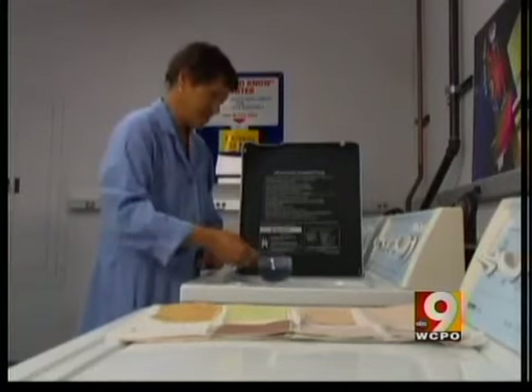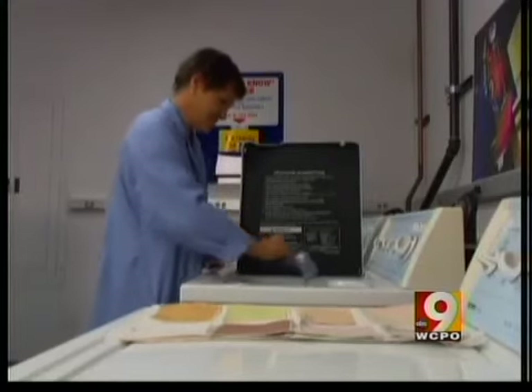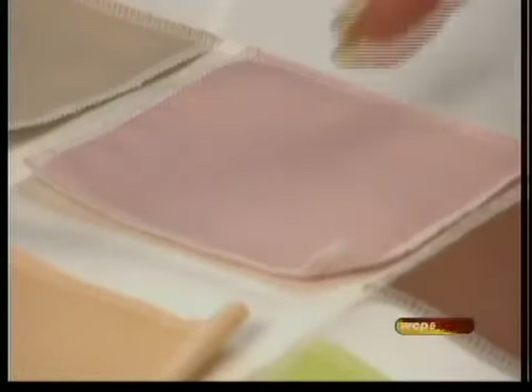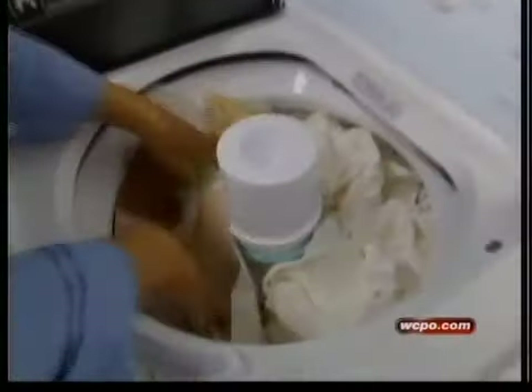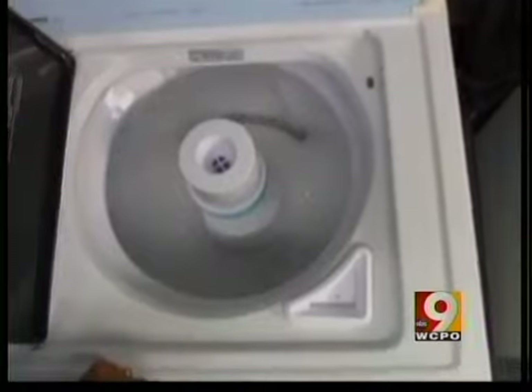To find out how well the detergents clean, testers use swatches soaked with tough-to-remove stains like wine and grass, and wash them with detergent and a full load of towels. We found there were plenty of detergents that did a better cleaning job than the Drops Packs and the Arm & Hammer Power Gel.